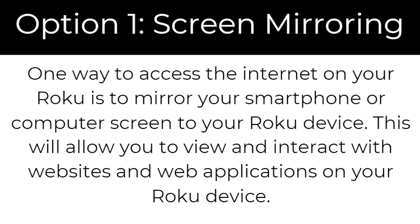The first option is screen mirroring. One way to access the internet on your Roku is to mirror your smartphone or computer screen to your Roku device. This will allow you to view and interact with websites and web applications on your Roku device.